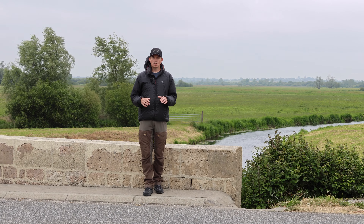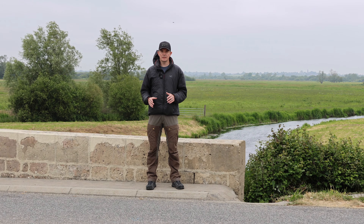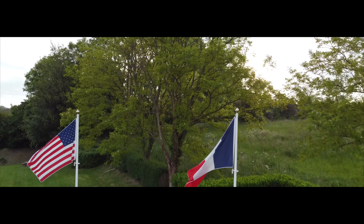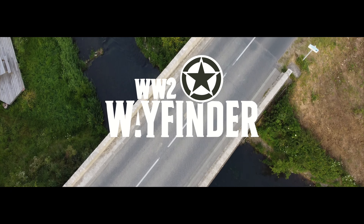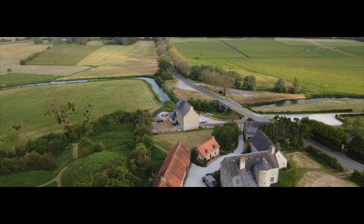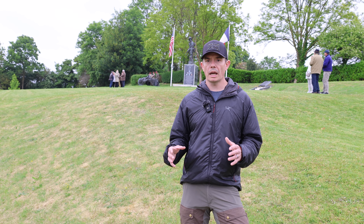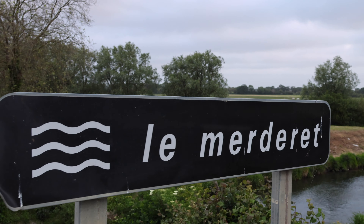Welcome to this episode of World War II Wayfinder. I am stood on Lafayette Bridge, one of the most important objectives on D-Day, 6th of June 1944. It was vital to ensure that both east and west banks of this river were seized by the Americans on D-Day.